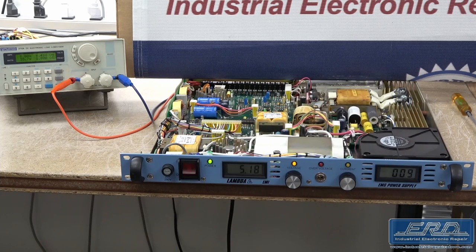ERD has developed all the necessary test fixtures that allow us to simulate the tool and control the power supply. ERD also has the capacity to perform a full load test of this power supply.